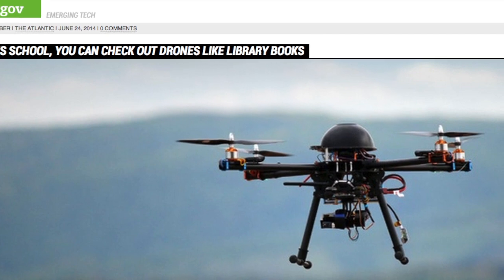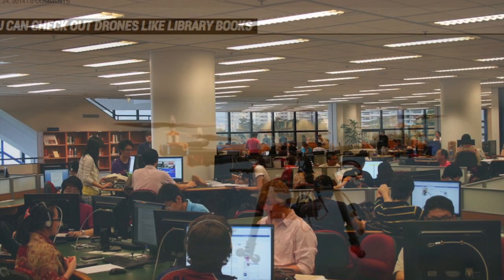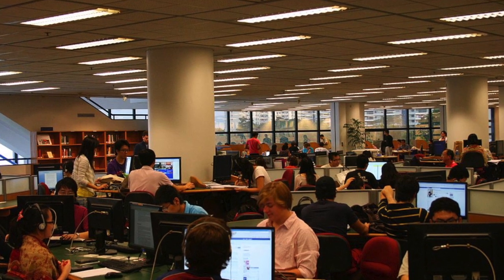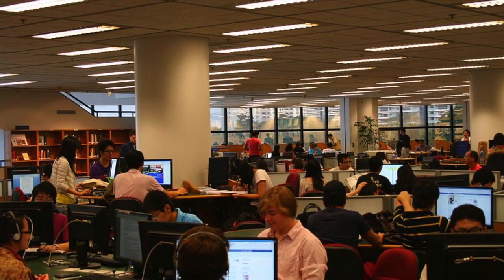Though many libraries aren't close to drone or other expensive tech checkouts, the University of South Florida Library welcomes it as a conversation about the future of libraries and how to serve their community. I will provide the link to this great article below.